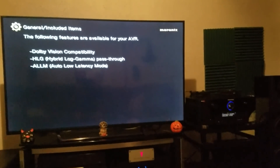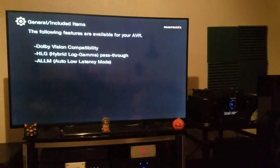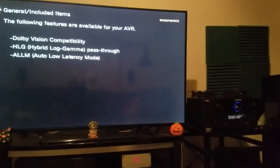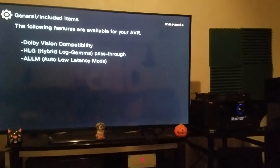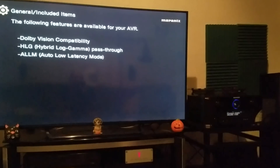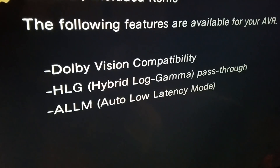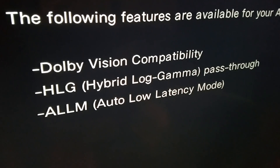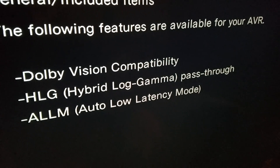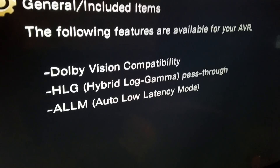Specifically, this is for the Marantz SR7010. I'm going to be doing some research and contacting Marantz as to exactly what models this has been applicable to, but I'm going to assume it's most of the SR models — SR6012, SR5012, SR5010, SR6010, and so on. Along with the Dolby Vision compatibility update, we also have a hybrid log gamma, otherwise known as HLG, pass-through. That's something that didn't actually exist on the receiver prior to this. However, most processors were built with the hardware that can support this, but not necessarily the software.